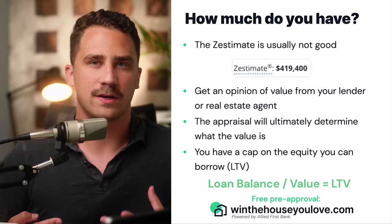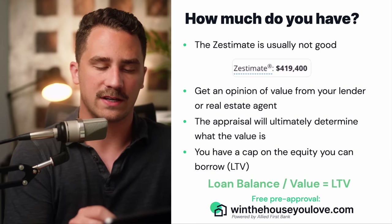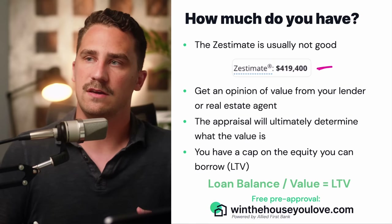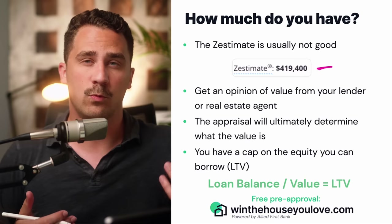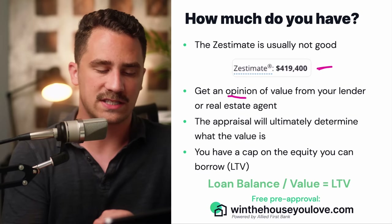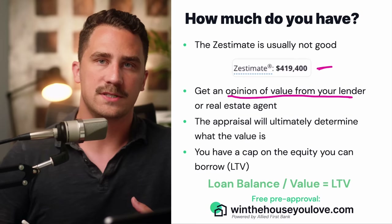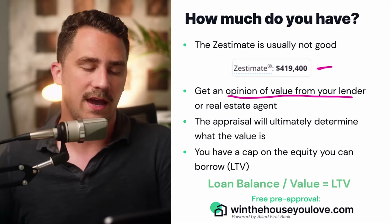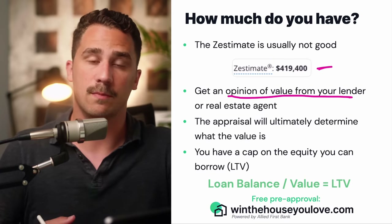When determining the market value of your home — which is the best way to figure out how much equity you have — a lot of people rely on a Zestimate, but a Zestimate really is not a good indication. Sometimes it can be somewhat accurate; sometimes it can be wildly incorrect. I would suggest getting an opinion of value from your lender or your real estate agent. They'll be able to pull up comps — comparable homes — to see what the value of your home is compared to your current market.